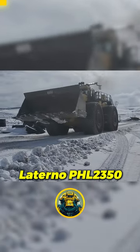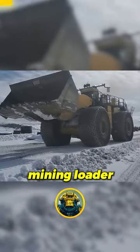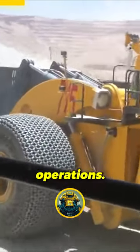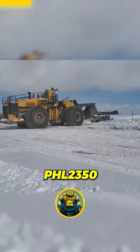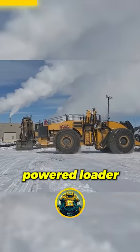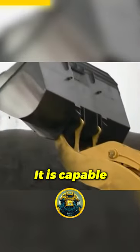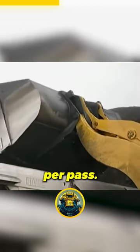The Letourneau PHL 2350 is a type of underground mining loader, specifically designed for use in hard rock mining operations. The PHL 2350 is an electric-powered loader with a bucket capacity of 23 cubic meters. It is capable of loading up to 50 tons of material per pass.